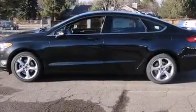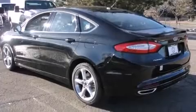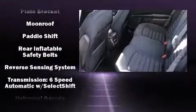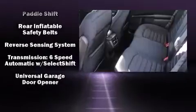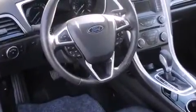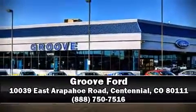Premium sound with six speakers provides you and your passengers a sensational audio experience. Electronic stability control stands out as a technologically savvy innovation, keeping you better connected to the road. Our sales staff will help you find the vehicle you've been searching for — stop by our dealership or give us a call for more information.